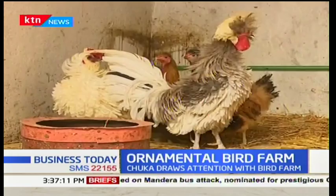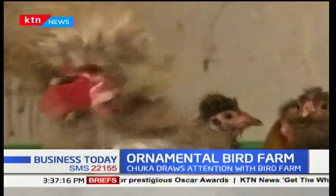The poultry, most of which have not been seen before, wear feathers of different shapes, sizes, and colors and are not shy to show them off.